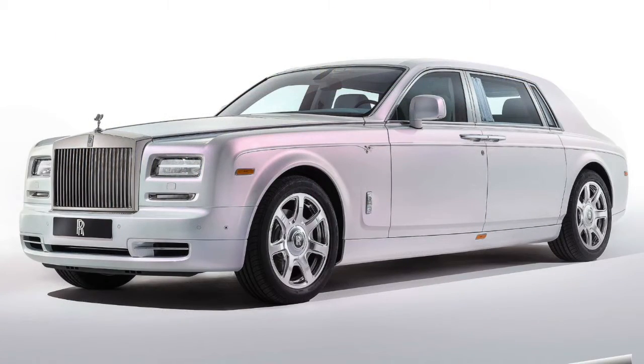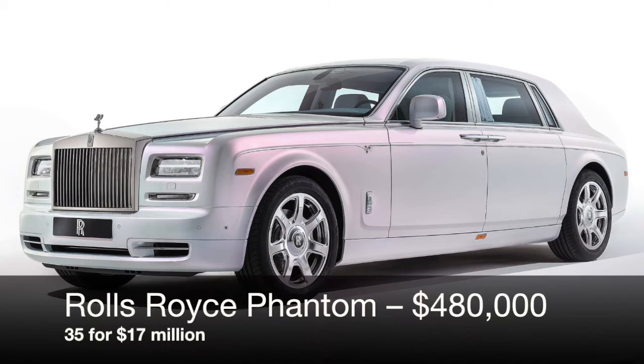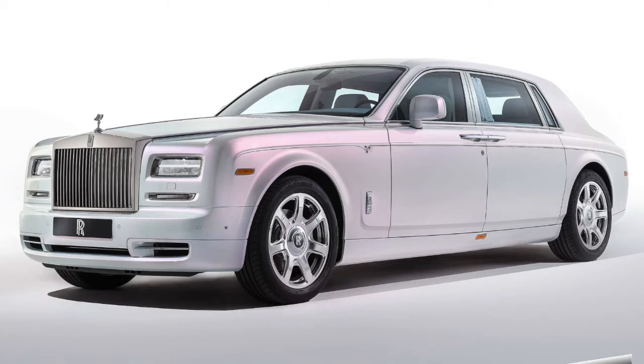In the real world, unlike Baird Land, $17 million gets you a lot of stuff. You can buy a whole fleet of Rolls Royce Phantoms — 35 of them — for $17 million.